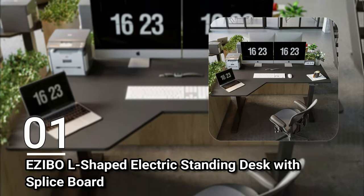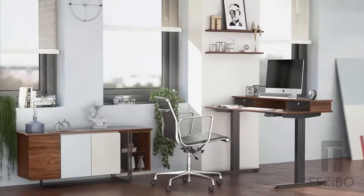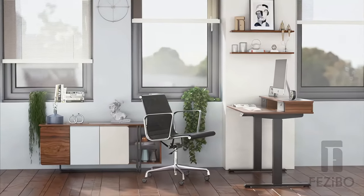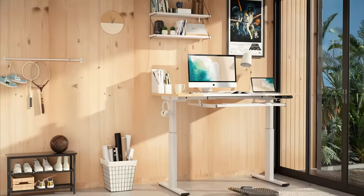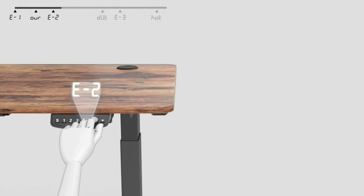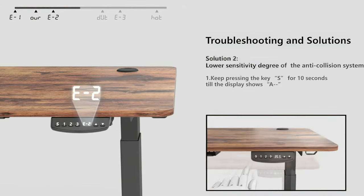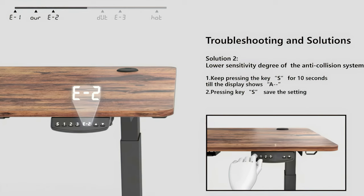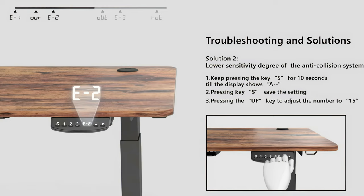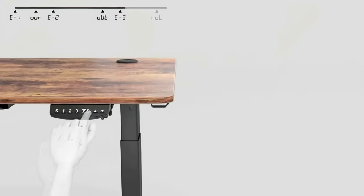Number one: the Fazebo L-Shaped Electric Standing Desk with Splice Board. This desk gives you the benefit of a sitting and standing desk without sacrificing the space of an L-shaped desk, offering a much larger working surface measuring 55 inches by 24 inches. It features height-adjustable legs from 27.6 inches to 47.3 inches, customizable and recalled using preset buttons on the control panel. The panel is also reversible for use by both left and right-handed individuals. Combined with the thoughtful features seen on the earlier Fazebo desk, it is an excellent standing desk by any measure.